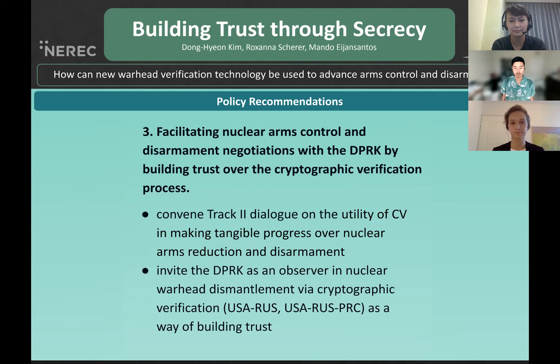Last but not least, we recommend facilitating nuclear arms control and disarmament negotiation with the DPRK by building trust over the cryptographic verification process. For example, we propose to convene a track dialogue to discuss the utility of CV in making tangible progress over nuclear arms reduction and disarmament, or to invite the DPRK as an observer in nuclear warhead disarmament via CV between the U.S., Russia, and China. Thank you for your attention.